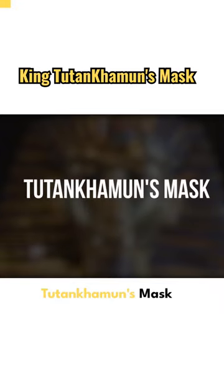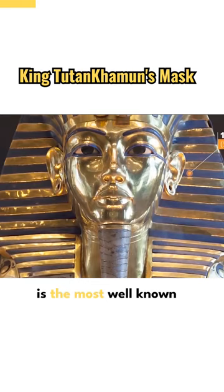Number 4. Tutankhamen's Mask. The Shining Mask of Tut is the most well-known and loved ancient Egyptian artifact in history and around the globe. It is the death mask of the 18th dynasty Egyptian pharaoh, the king Tutankhamen.